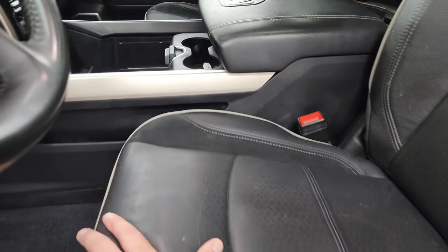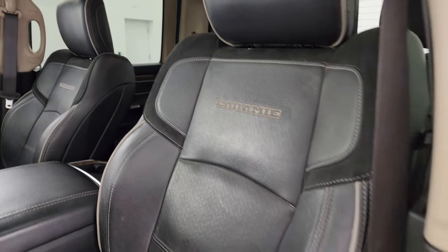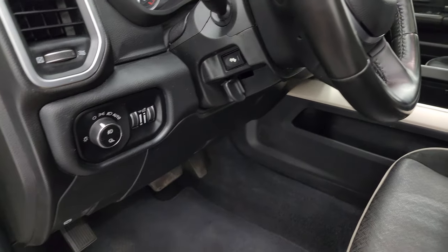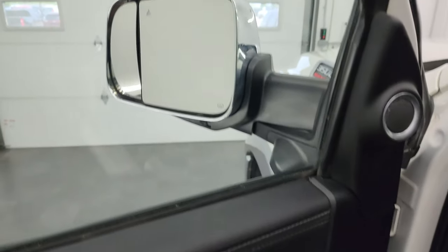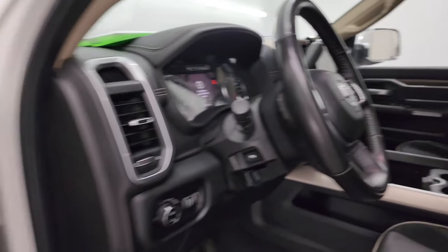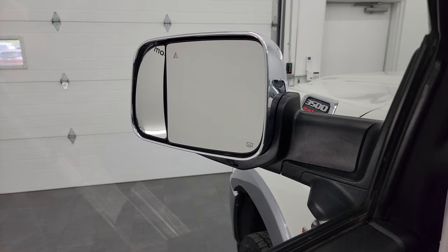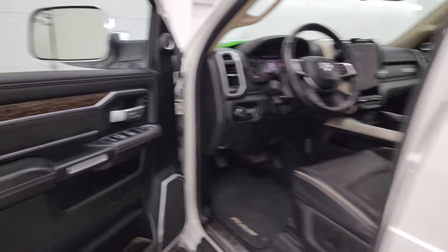Inside, the Laramie package gives you a black leather and suede interior. There are no rips or tears on the seats; you get gray piping on the sides. Features include factory floor mats, auto headlamps, power pedals, power windows, locks and mirrors, wood grain trim, and suede inserts on the doors. The mirrors power fold in on both sides. You also get the blind spot power mirror on the passenger side, which is really nice.